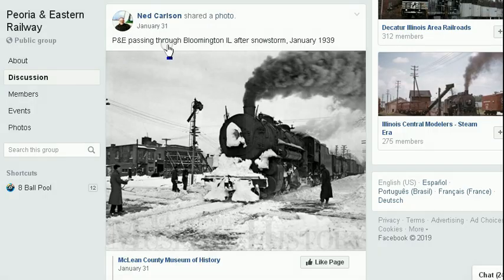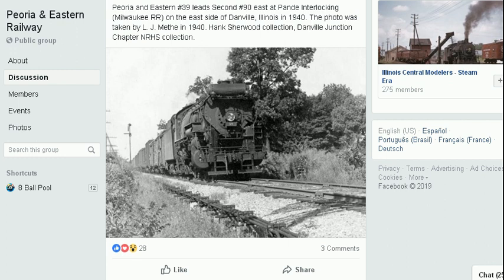This is the P&E passing through Bloomington, Illinois, after a snowstorm in 1939. And the train horns that you're hearing right now, as I'm making this video, that's actually on the P&E in Crawfordsville, Indiana.